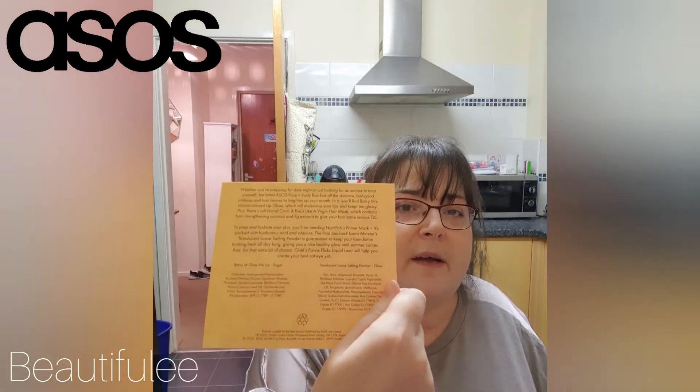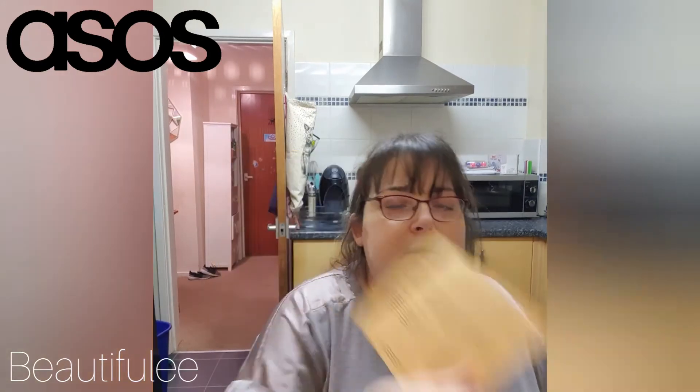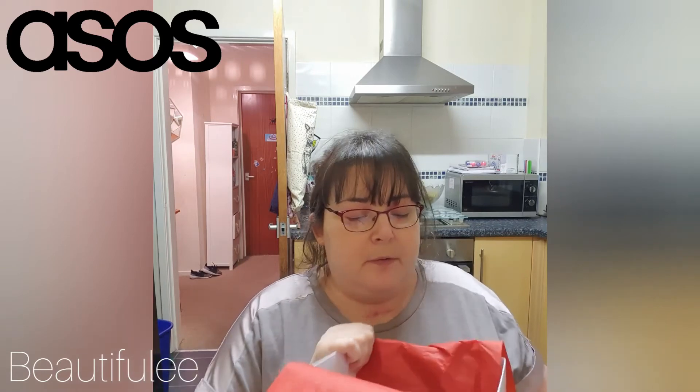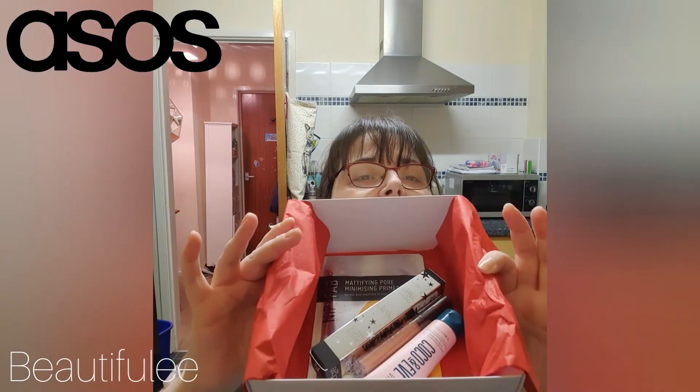That's all on the back of the card, but it doesn't give you any prices. I'll search for prices and stick them somewhere on this video, along with the total value of the box. When you open it up, there are quite a few full-size items — that's what it looks like inside the box.